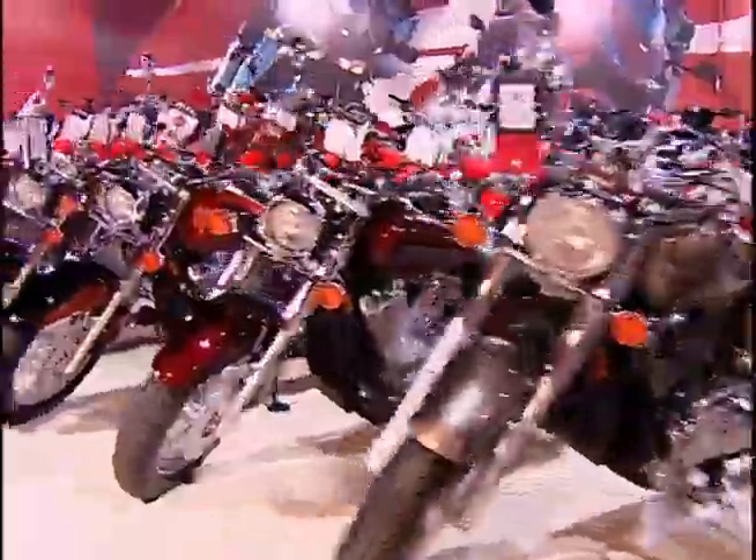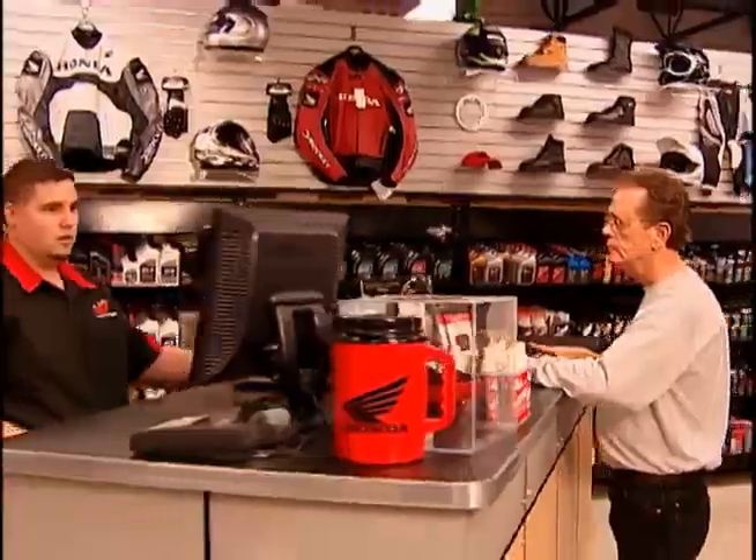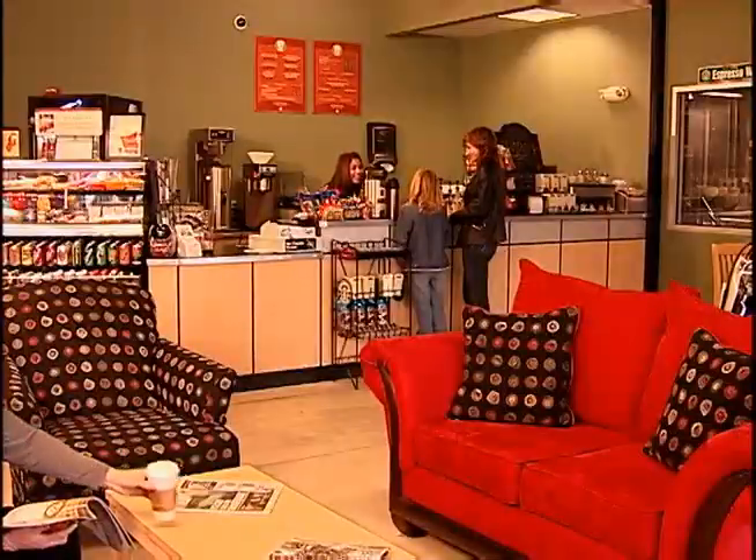34,000 square feet of everything Honda: motorcycles, ATVs and watercraft. Plus service, parts, accessories, dino room, game arcade and coffee bar.